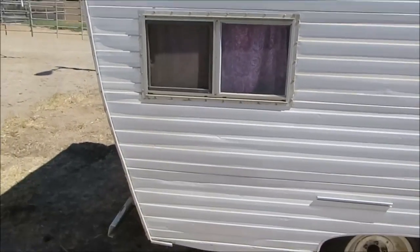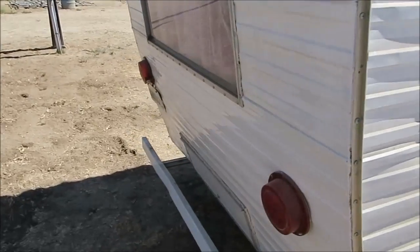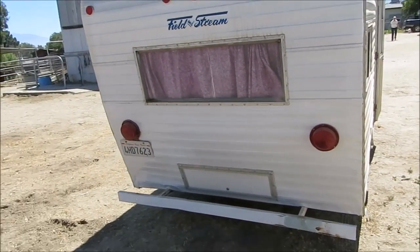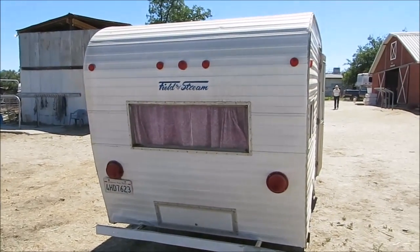Thing needs a bath. Out here in these dusty conditions, you can wash them one day and they're dirty the next. Permanent trailer license, California titled.